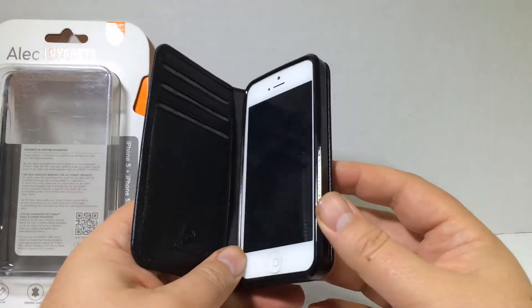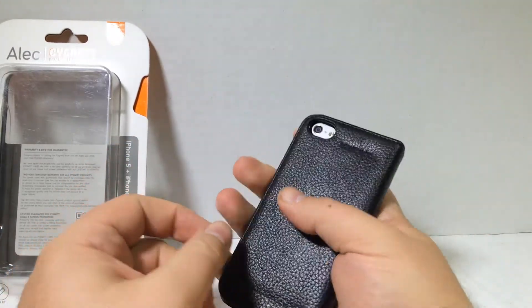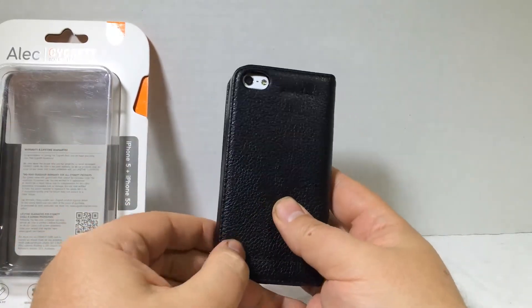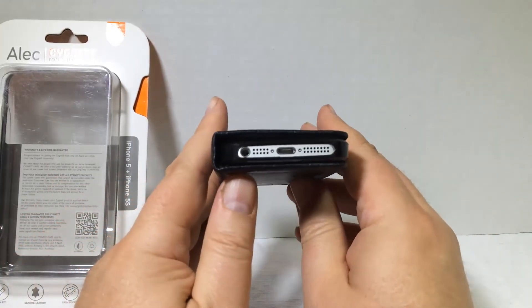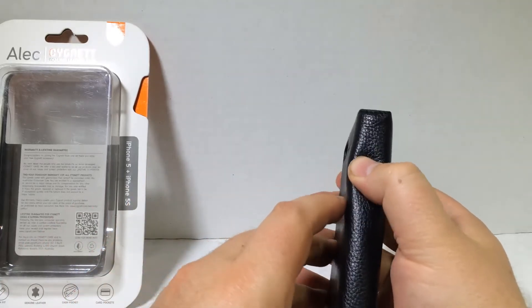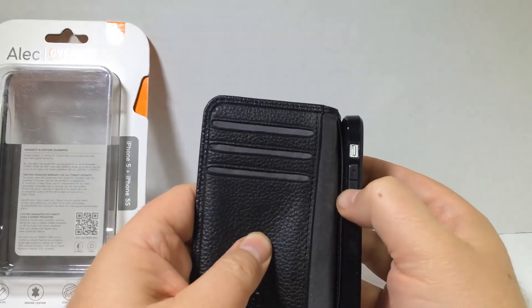It just pops right in there — wow, that just looks good, feels good, and it looks really nice to carry around. You have your camera, your flash, your lamp, your microphone all open so you can see them. You've got your power button there, and your sync charge port and speakers available. It's got a soft side, so you should be able to press your volume up and volume down buttons through it, or you can open it up.